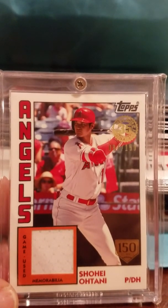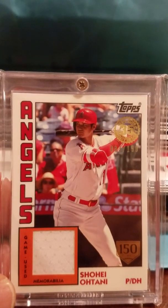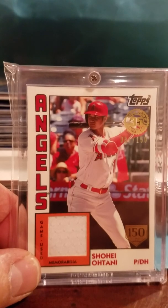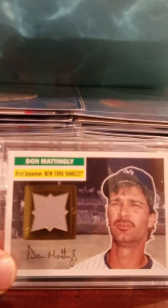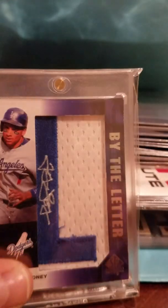That reminded me that I have a few patches I was collecting back a few years ago — maybe ten years back — and up until recently, a few years back, I probably got the last one. I'll show you some of these right now. Here you go Mike — here's an Otani I picked up earlier this year.